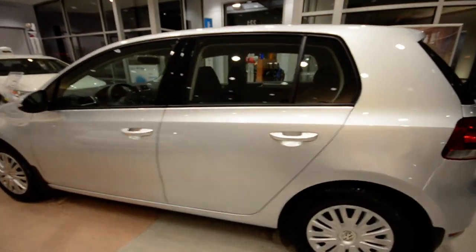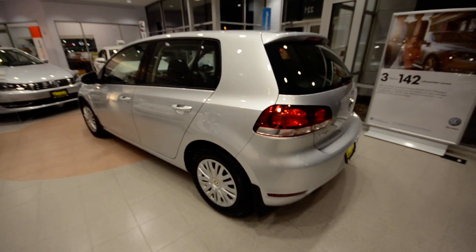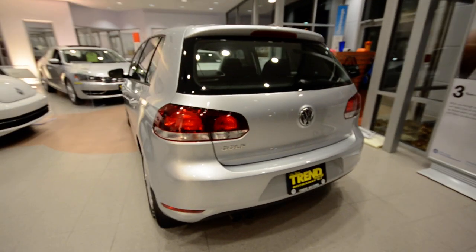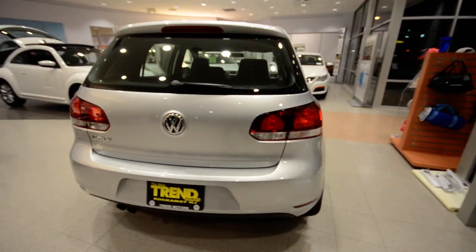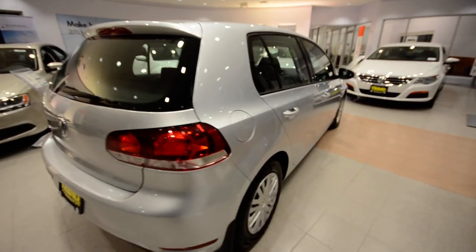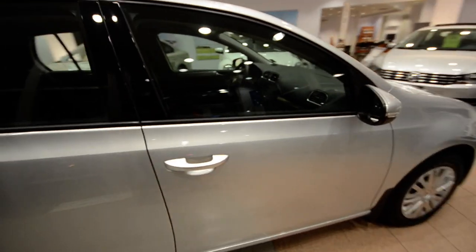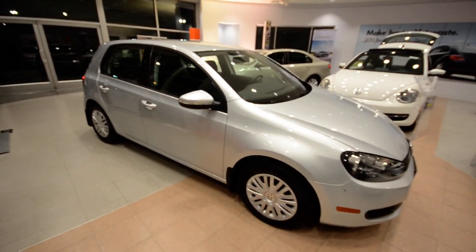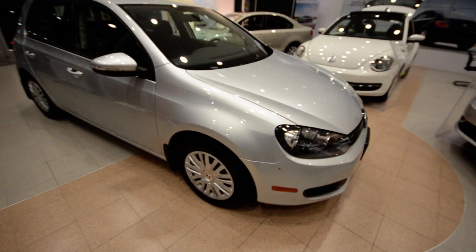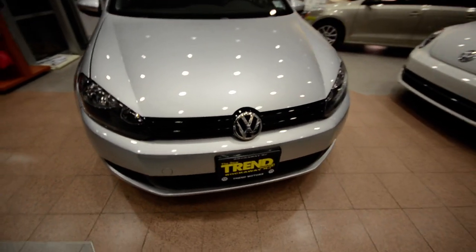Sharp looking hatchback here. The Golf is pretty much the most popular car in the world and it's quite popular here at Trend Motors as well. The 4-door variant comes powered by a 2.5-liter, 5-cylinder, 170 horsepower engine paired to a 6-speed automatic transmission. That is the only transmission available in the gasoline 4-doors since 2009. Unfortunately, if you want a 6-speed manual, you do have to buy the diesel variant.